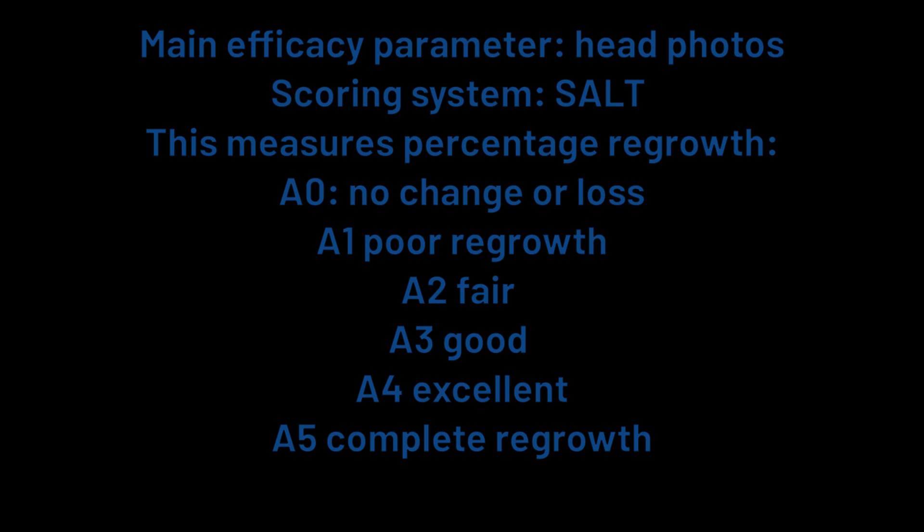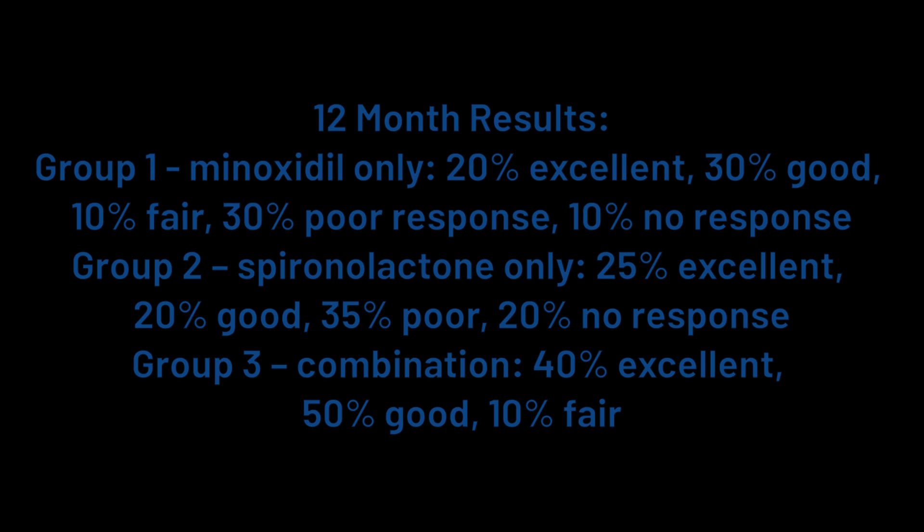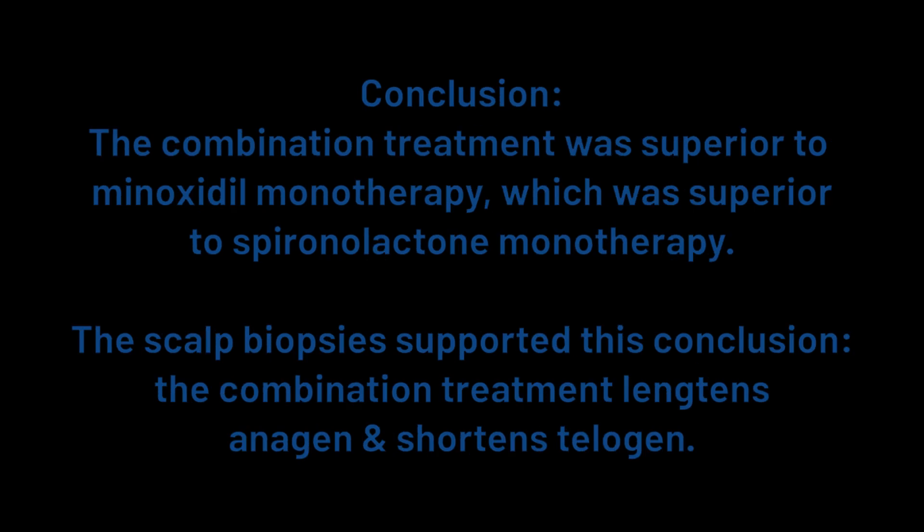The researchers also took scalp biopsies. After 12 months, here were the results. Group 1, minoxidil only: 20% excellent, 30% good, 10% fair, 30% poor response, and 10% no response. Group 2, spironolactone only: 25% excellent, 20% good, 35% poor, and 20% no response. Group 3, the combination treatment: 40% excellent, 50% good, 10% fair response — with no patients showing poor or no response. The combination treatment easily beat the other two, with every single patient in that group responding at a minimum with a fair result.